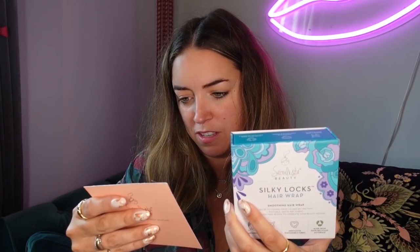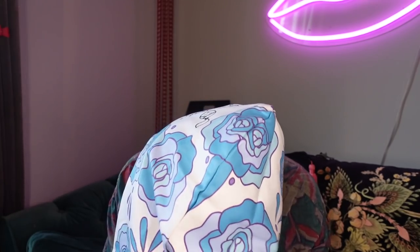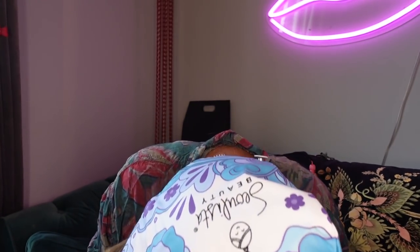Also, this is the new Silky Locks hair wrap from Solly's Beauty. I love their glossy silk hair mask, and this is their new wrap made from 100% recycled fabric that's absorbent and lightweight, with a smoothing structure that protects hair from frizz and friction. The rapid-dry material preserves the natural health of your hair. It actually feels a bit like a swim towel that dries quickly.